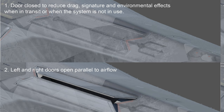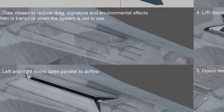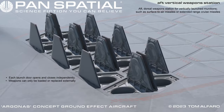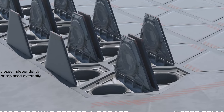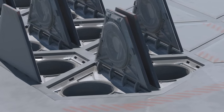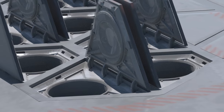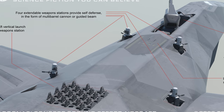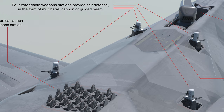Left and right doors open parallel to airflow for safety and to reduce drag. Doors open further and fold into sides for low profile while the weapon system is in use. Doors remain open and stowed while system is in use. Aft dorsal weapons station for vertically launched munitions, such as surface-to-air missiles or extended-range cruise missiles. Each launch door opens and closes independently. Weapons can only be loaded or replaced externally. Center fuselage weapons stations provide self-defense in the form of multi-barrel cannon or guided beam.